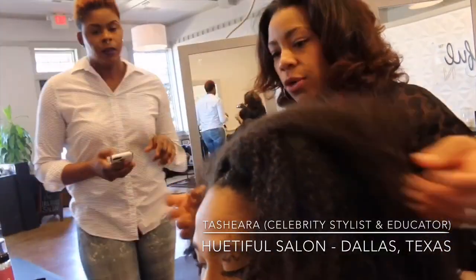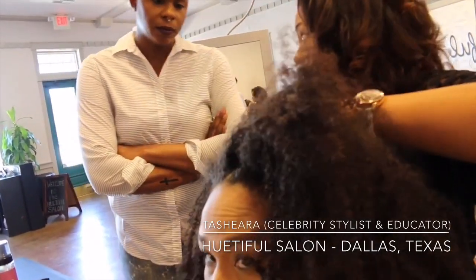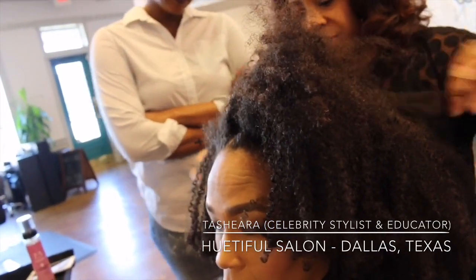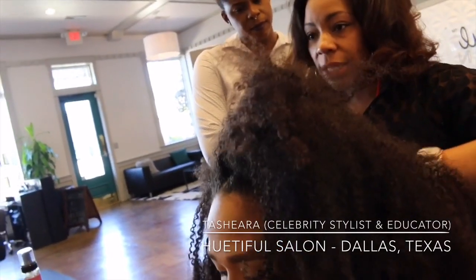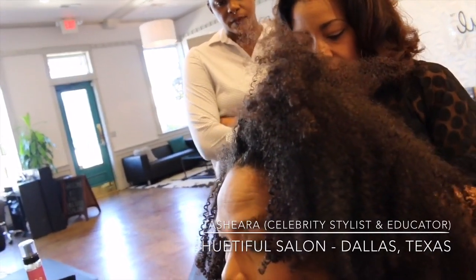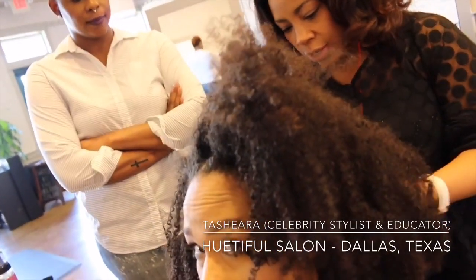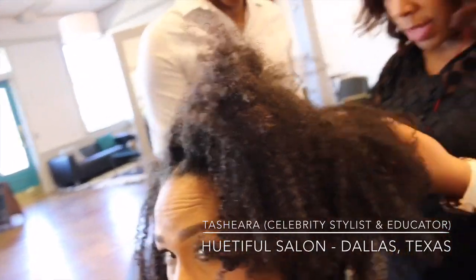So we're going to start by taking a look at her scalp, making sure there are no abrasions. The treatment is not a chemical, but we still want to do a scalp analysis to make sure there's no scratching or red marks. The acidic level is equal to a lemon or lemon juice, so we want to make sure her scalp is not irritated in case there are any scratches or punctures. I'm also finger detangling and feeling her hair strand to check for any damage.